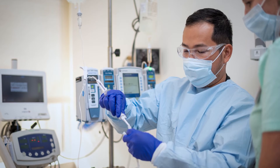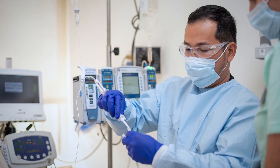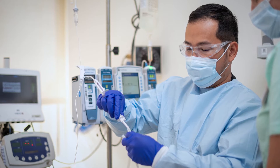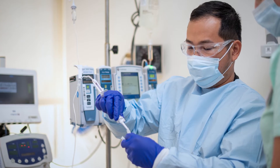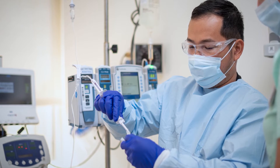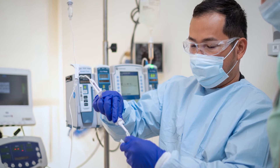If you receive the cells in the hospital, you may need to stay for several days after the cell infusion so the care team can watch you for possible side effects. If you receive the cells as an outpatient, you'll go to the ambulatory treatment center every day for 10 days after the cell infusion so the care team can evaluate you for side effects.